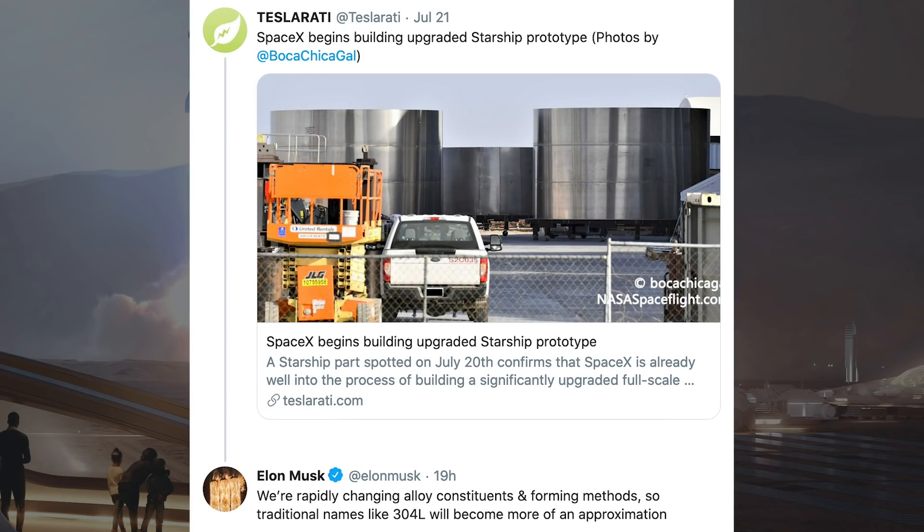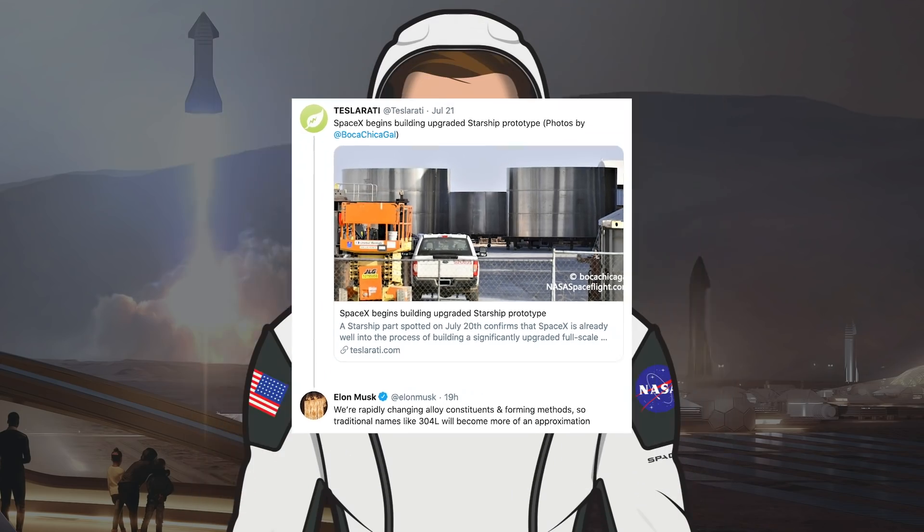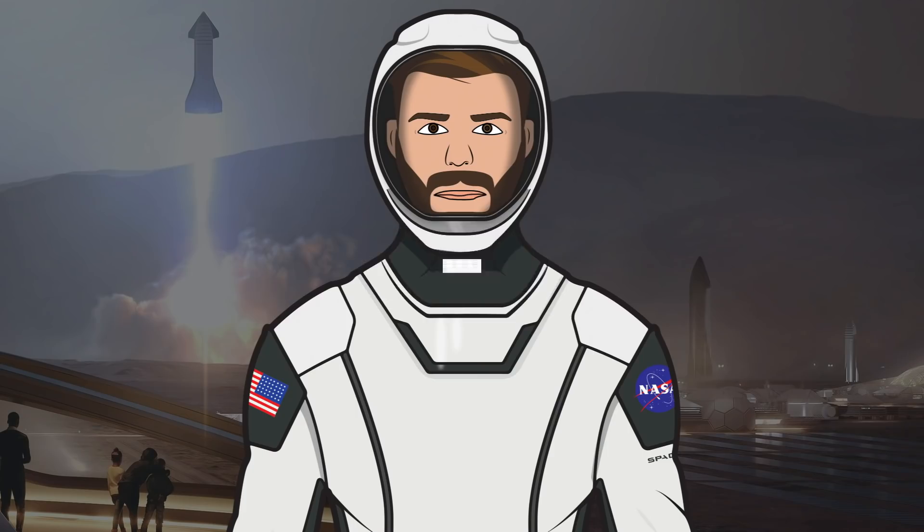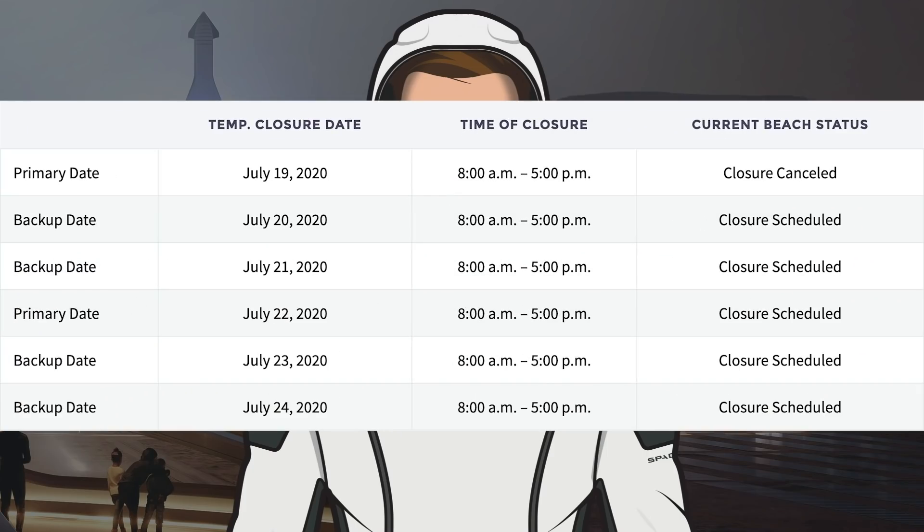Teslarati tweeted an article about how SpaceX is working on its next upgraded full-scale Starship prototype. Musk responded to say they are rapidly changing alloy constituents and forming methods, so traditional names like 304L will become more of an approximation. After this tweet, Musk was asked about an update on SN5, to which he responded: will attempt to fly later this week. Looking at the dates, the primary date of the static fire is July 22nd, with backup dates of July 23rd and July 24th. So we should see a static fire in the next few days, then by the end of the week we should see a hop.